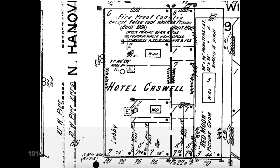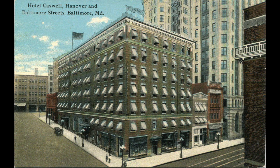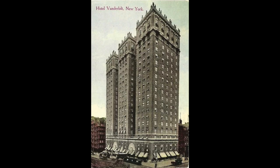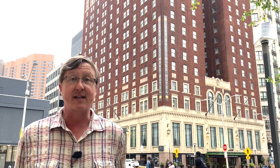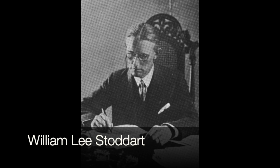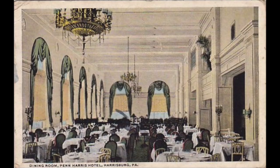Busick was quite good at running hotels because the Caswell did very well. So well that by the 1920s, Busick was thinking big — thinking like the Palmer House Hotel in Chicago or the Vanderbilt Hotel in New York. He bought two more parcels next to his hotel and then went up to New York and found one of this country's premier hotel architects, William Lee Stoddard. Stoddard had gotten his training at Columbia University and became a specialist in grand hotels. He built Charleston's Francis Marion Hotel, Harrisburg's Penn Harris Hotel, and Birmingham's Tutwiler Hotel, which sadly was demolished.